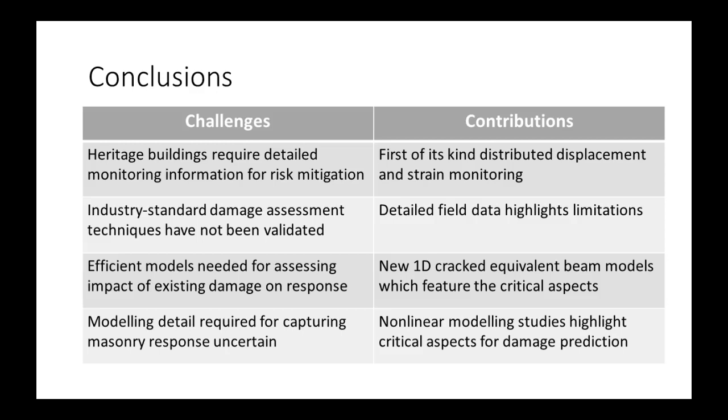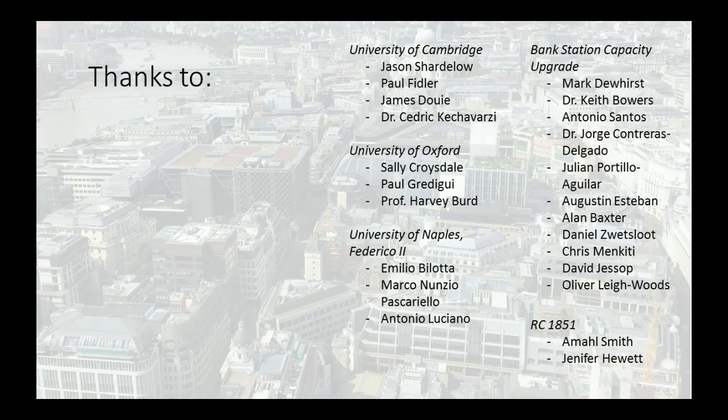This was a huge project. I'd like to thank all of CSIC who have made this possible. If you have any questions, please do ask. Thank you.